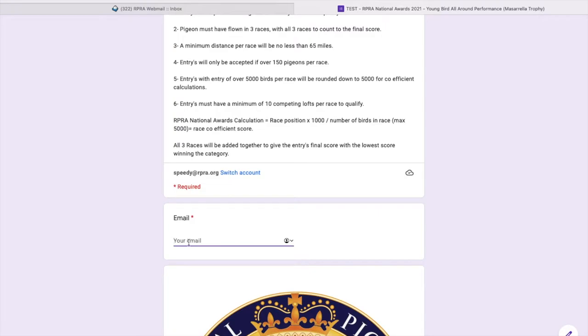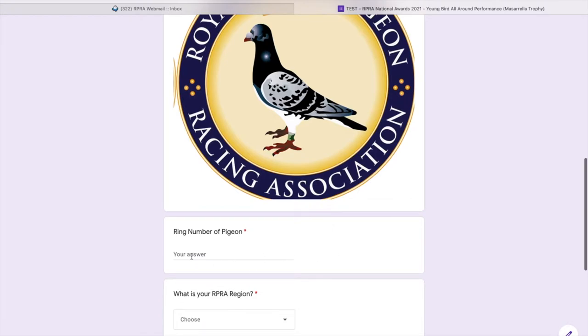First of all I'm going to start with my email, so I'll put my RPRA email in there. Then scrolling down, the next section is the ring number of the pigeon that I want this award entry for. Because it's a young bird I'll put GB21N12343. You can put it in any format you want — with spaces, shortened, or even in lowercase — it makes no difference, just however you want the presentation to work.